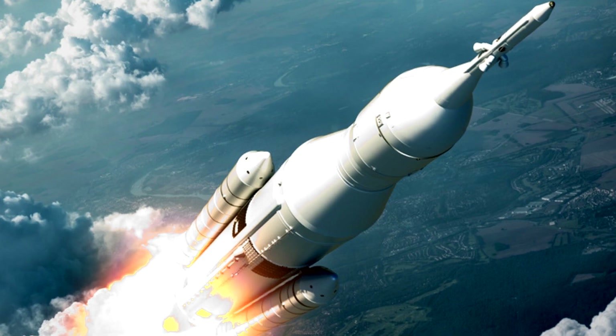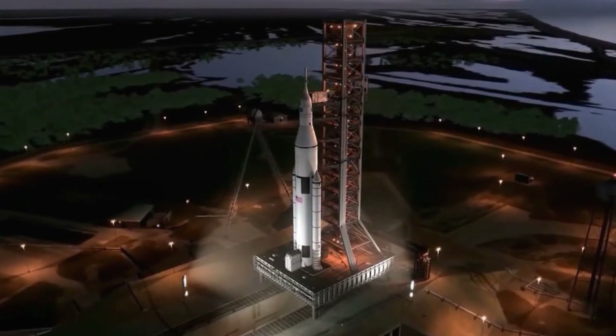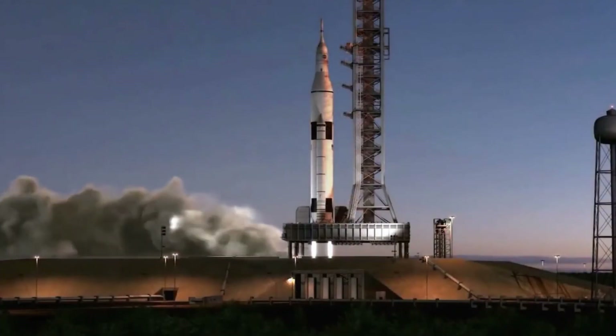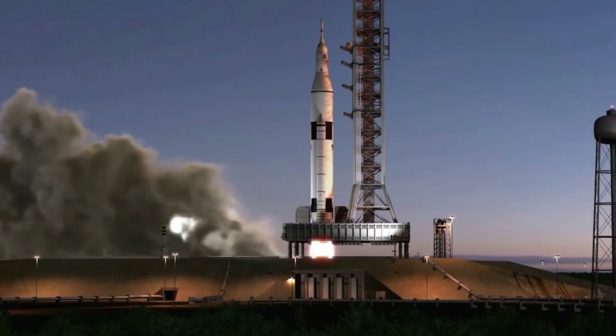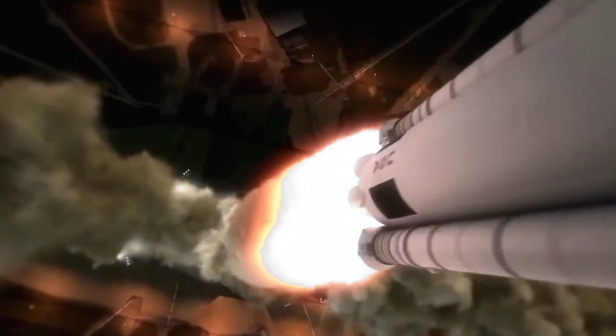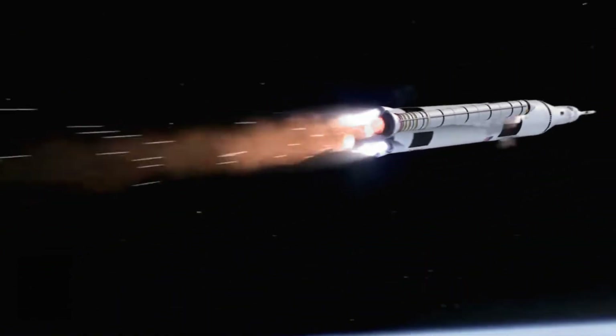You got it right! Well done! Did you know rockets use huge engines to push up into space super fast? They break through the atmosphere and zoom around Earth or fly to other planets. Rockets help us explore the moon, Mars, and beyond. Maybe one day you'll ride a rocket on your own space adventure.